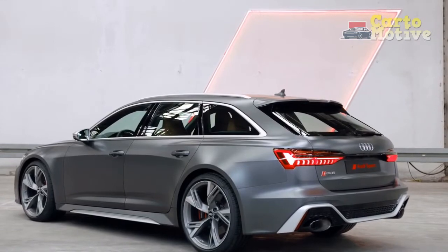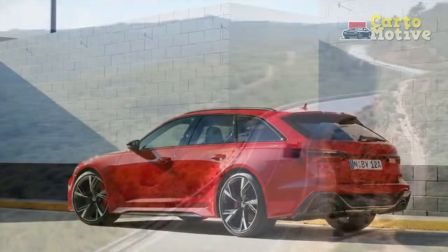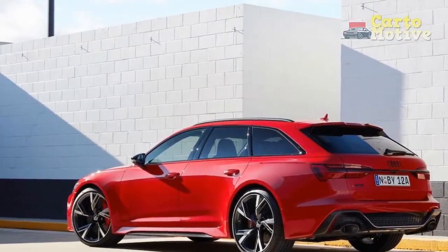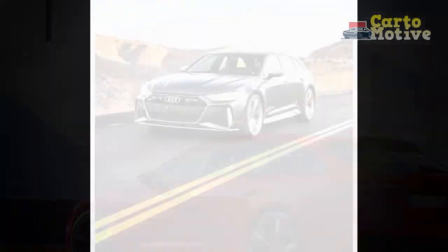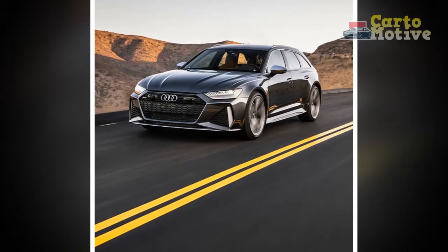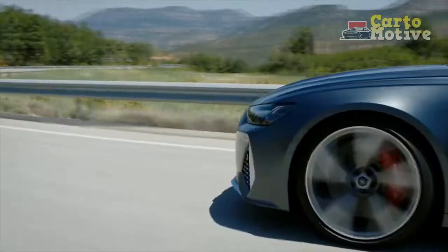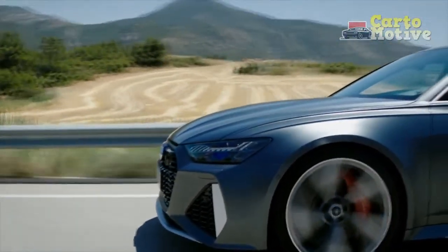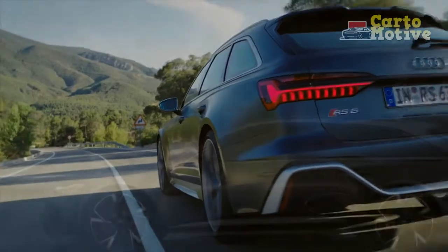2023 Audi RS6 Avant Handling and Driving Impressions: If you didn't know any better, you would think a large wagon like this would be unwieldy, but Audi truly cooked up something special with the RS6. The 2023 Avant doesn't just have oodles of power — it also has all the necessary underpinnings to capitalize on it. The adaptive air suspension lets the wagon ride on a comfortable cloud or hunker down to stay grounded when cornering. The standard quattro all-wheel drivetrain definitely helps, empowering the driver with a great deal of confidence.